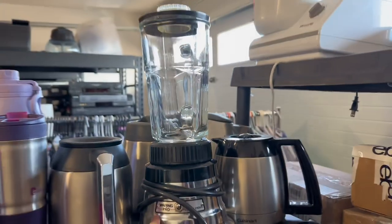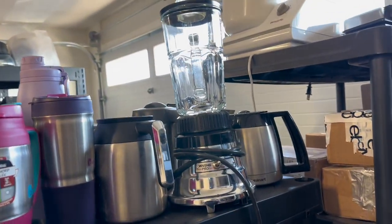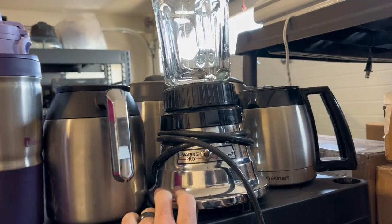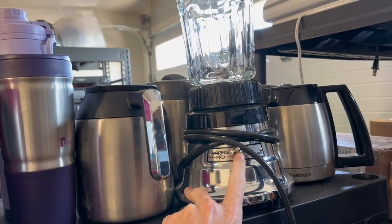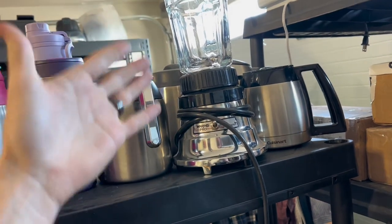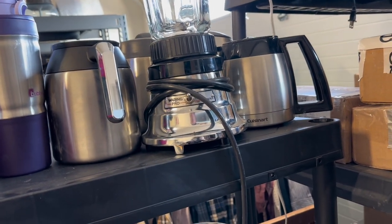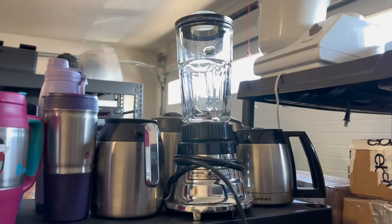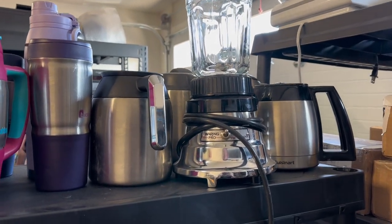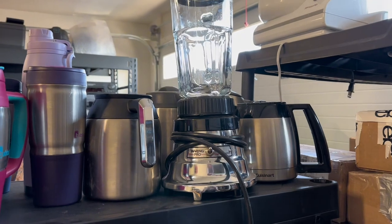Next up, we got this Waring Pro Blender. Waring Pro is definitely a name to look out for — they sell just about everything you'd find in a commercial kitchen and their products sell for a ton. This sat longer than I thought it would and sold for less, about $80. I've sold this exact blender for $170 before, and I've sold a chocolate melting box for $400. I sell their huge coffee makers for $300, $400. Keep an eye out for Waring Pro — their items go in coffee shops and restaurants around the world, so those businesses are willing to pay up for quality.